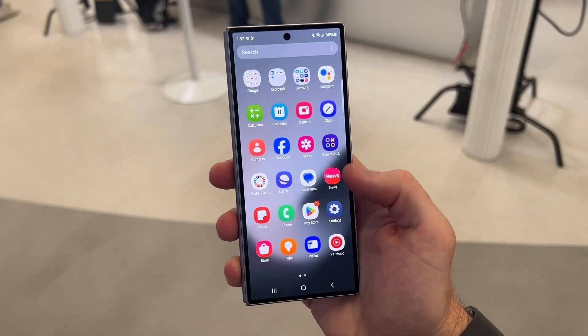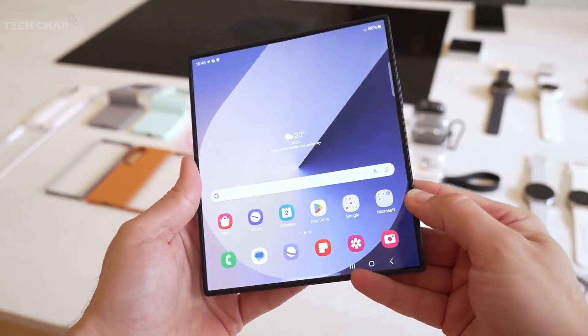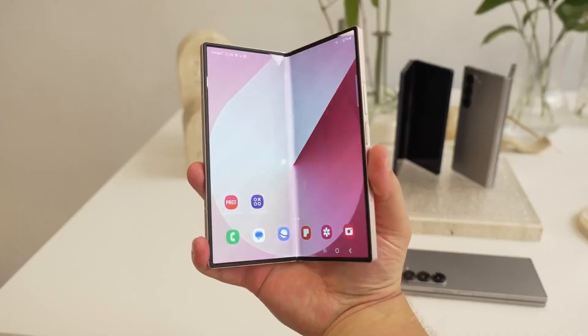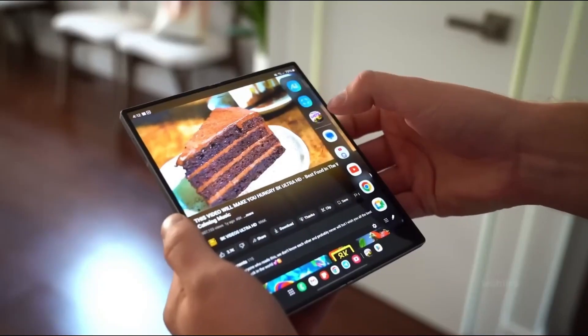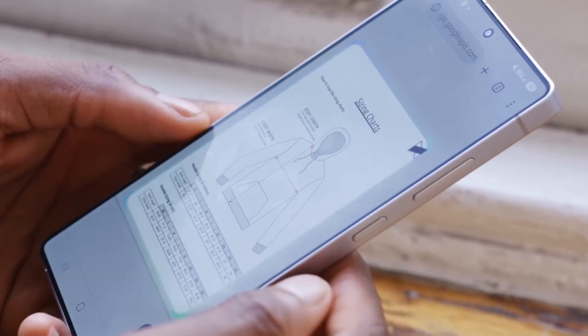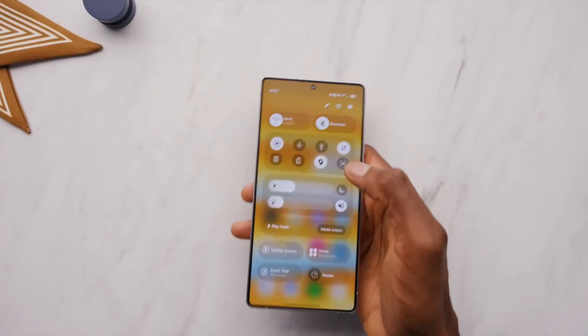So the real question is: are you going to test-drive this beta now and live with the quirks, or are you waiting for the polished stable release in a few weeks? Either way, this update proves that One UI 8 is more than a skin. It's Samsung's next big leap in making your phone feel alive.